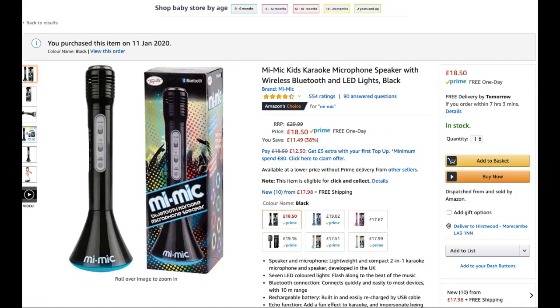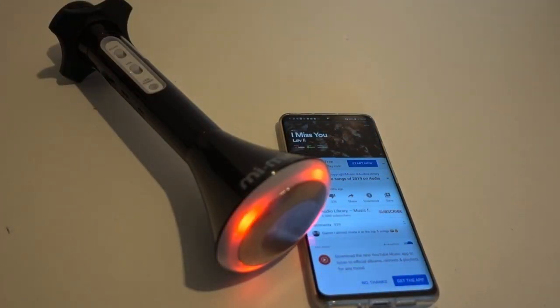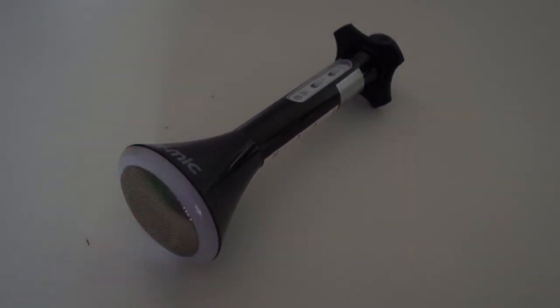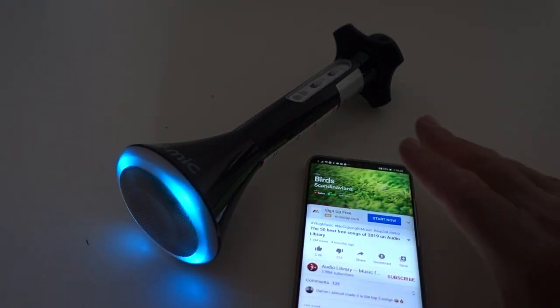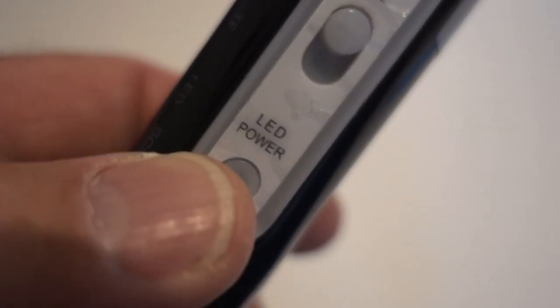Why is it good? Well, it's £18, which I think is really good. It's Bluetooth. So you play the music from your phone through Bluetooth and the lights will light up when the music is being played. You press the LED power button there and away you go.